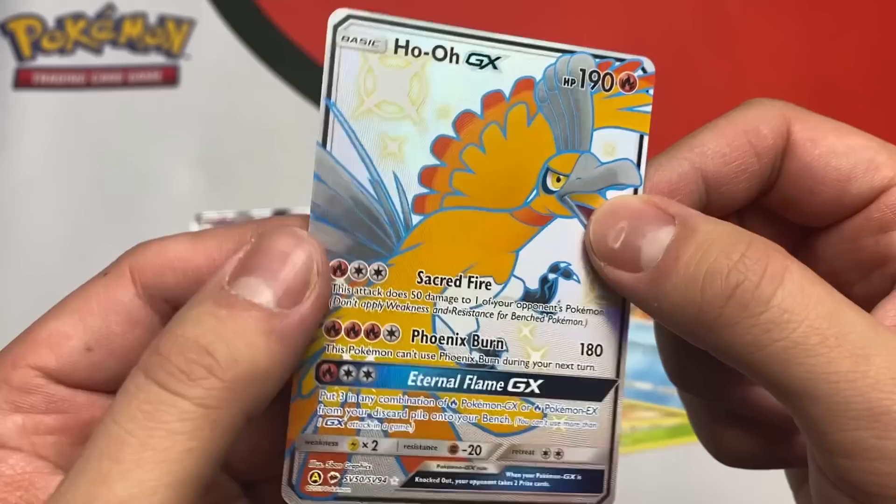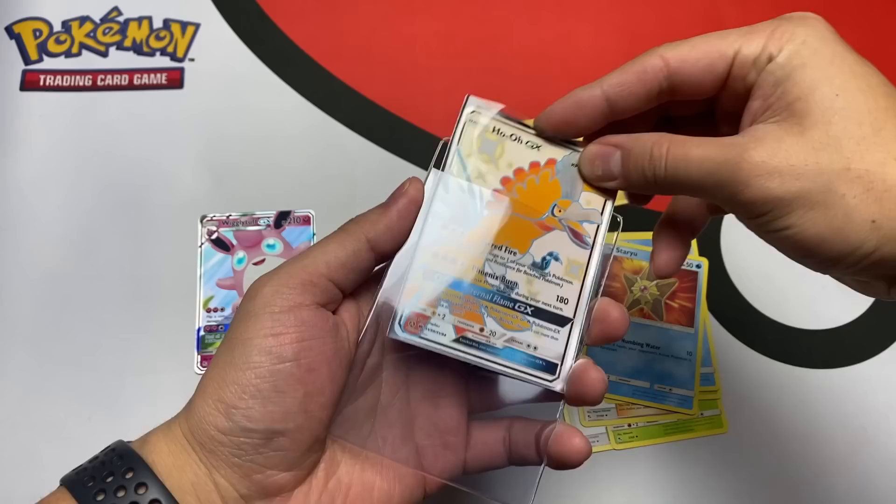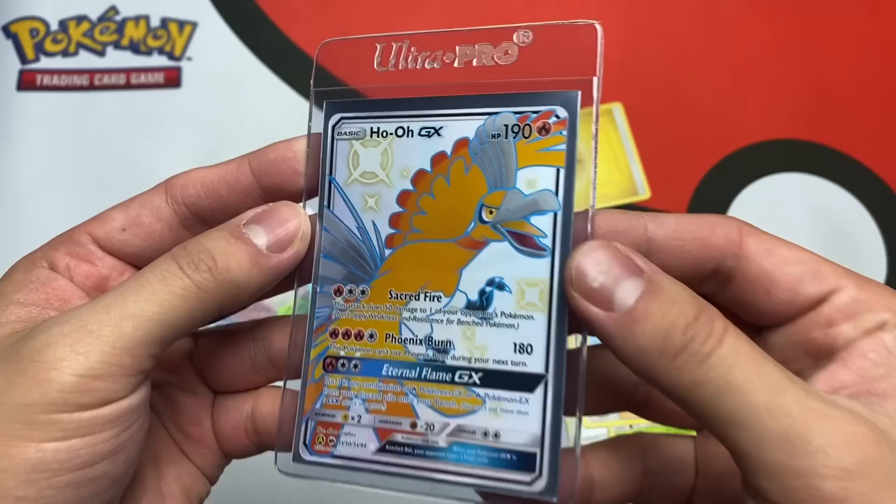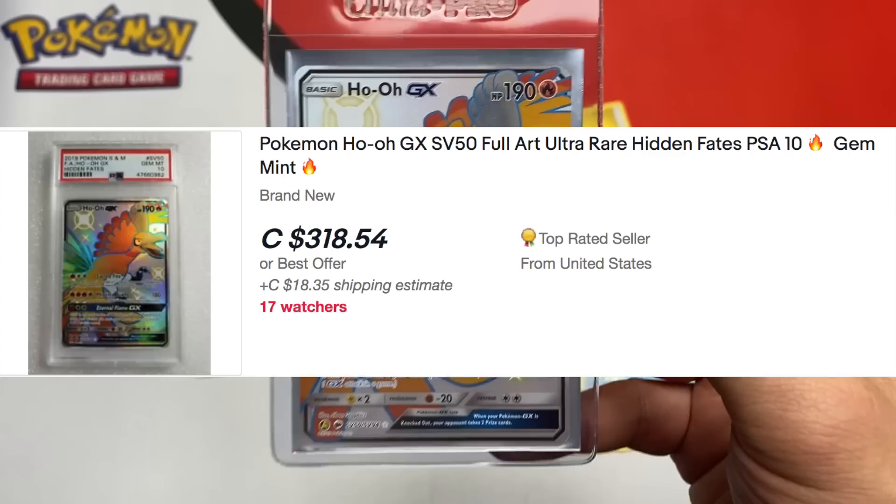I don't see any whitening anywhere — we're sending this to PSA, brother. Stop playing games and get yourself in a semi-rigid. Yes! That calls for a little celebration. If this comes back a PSA 10, right now it is selling on eBay for $320. That's obviously gonna be the hit of that tin.